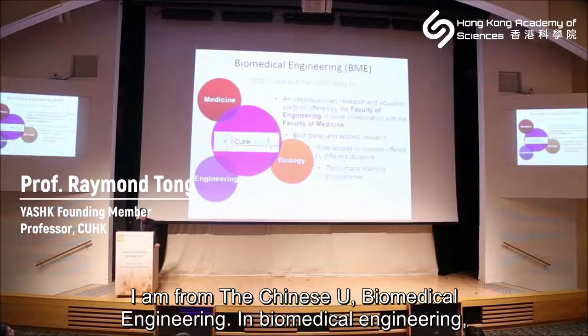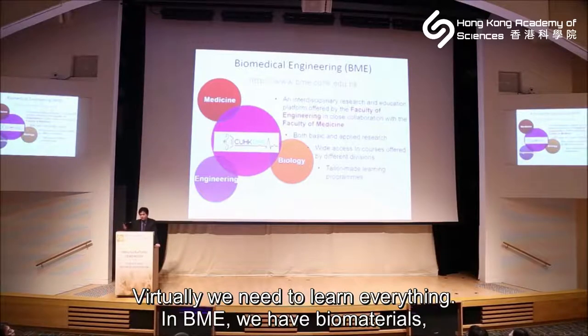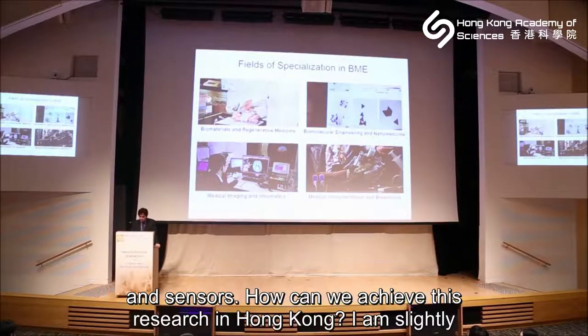Biomedical Engineering integrates medicine, biology, and engineering all together — it is a mixture, so virtually we need to learn everything. In BME we have biometrics, regenerative medicine, biomolecules, imaging, and we can also build robots and sensors.